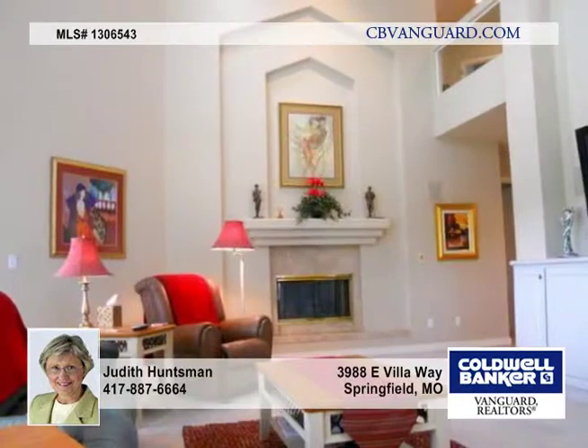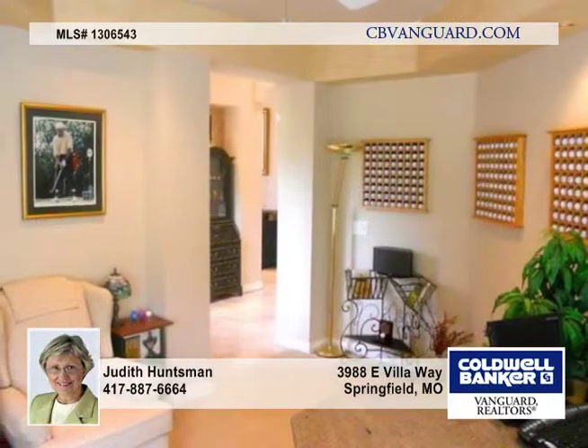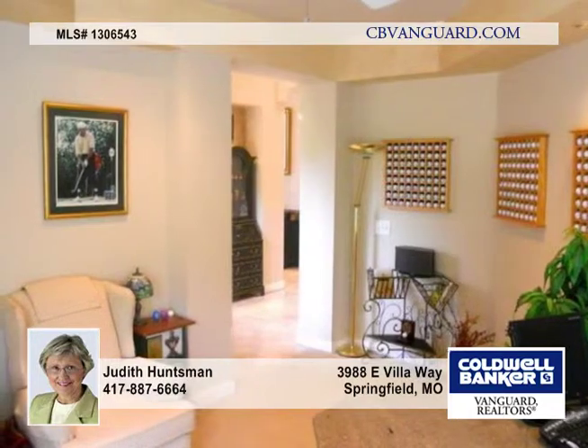Just off the front foyer is a tremendous office with granite, built-in bookcases and desks for casual or full-time business to be in process.